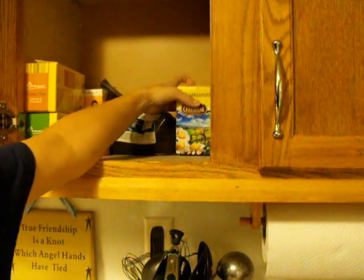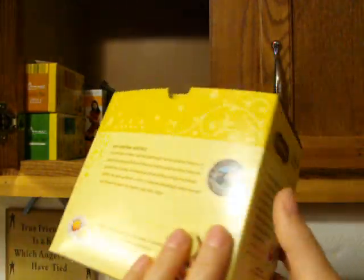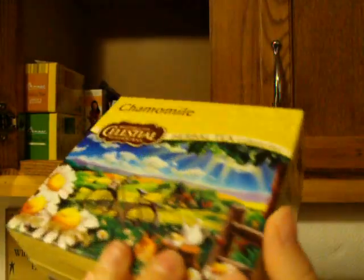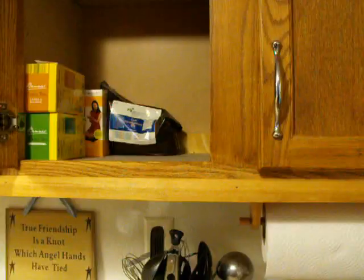We also have a big box of Celestial Chamomile Tea. Chamomile is supposed to be soothing, calming, and relaxing. It doesn't really have that effect on us, but it tastes okay.